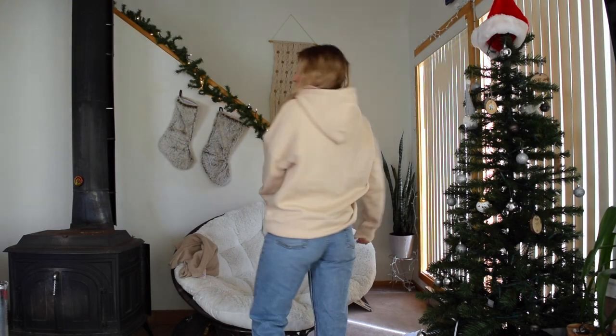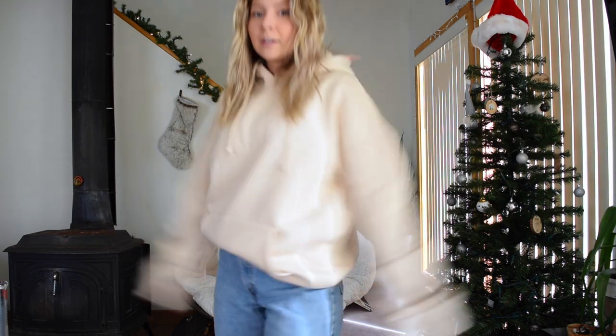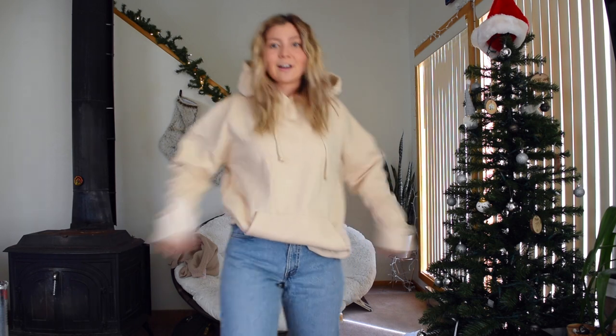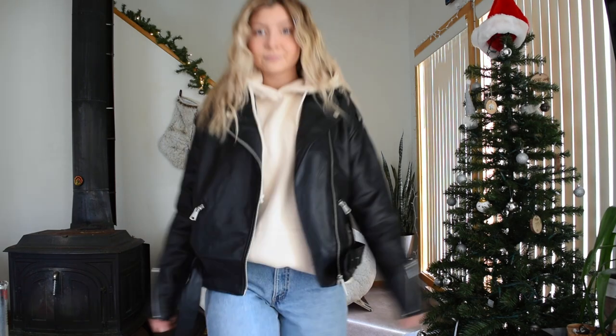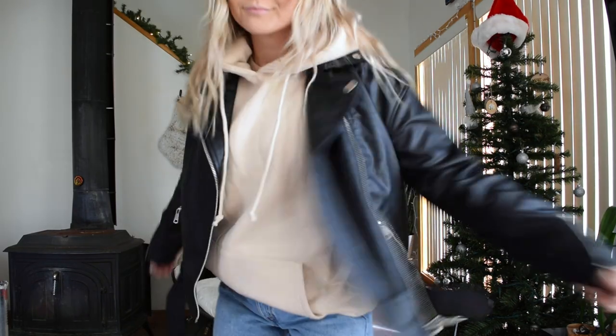Now I am in the basic hoodie from Miss Guided. I got this in a size medium and the fit is so perfect. The quality on this is so soft — it reminds me of a Talentless hoodie but for like half the cost. This is a key item to have in your wardrobe. You can keep it casual, or you can dress it up with something like a leather jacket, which kind of dresses up the whole look, makes you look a little more put together, and it's still comfy and warm.